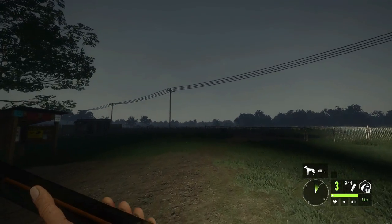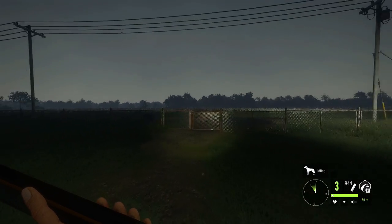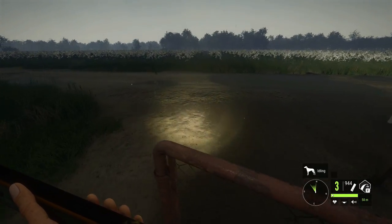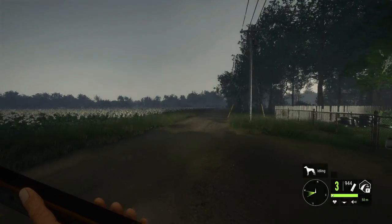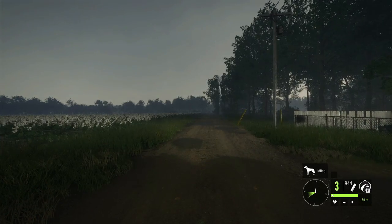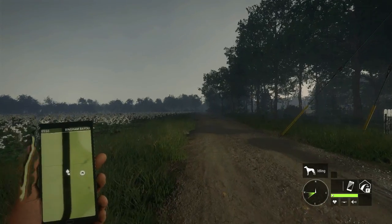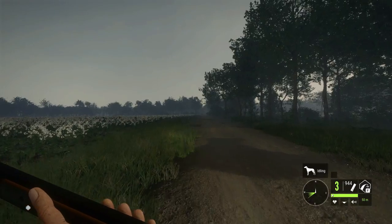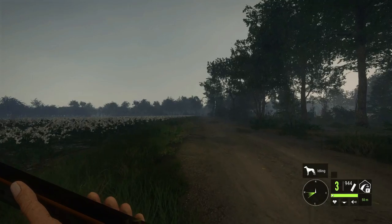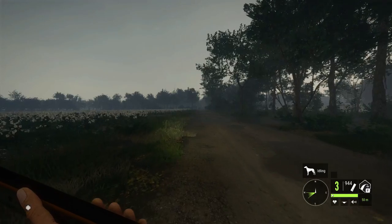Hello everybody, we are back here on Hunter: Call of the Wild, and today we are going to go on a raccoon hunt. We are going to be using a gun I've seen quite a few requests for — the 10-gauge lever action shotgun. This thing is pretty great and I think it's going to be a good option for taking down raccoons because you can use bird shot, and 12 and 20 gauge bird shot works super well on them. I can't imagine 10 gauge not being even better.